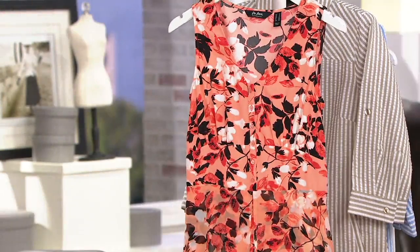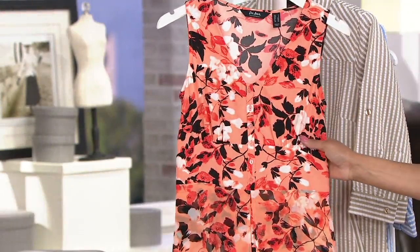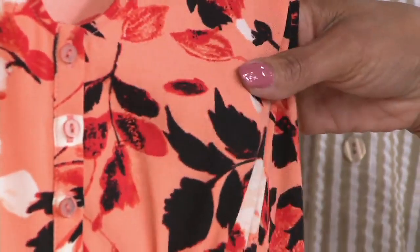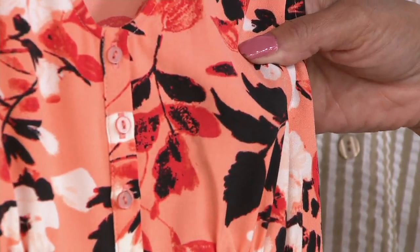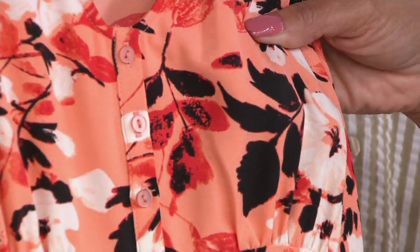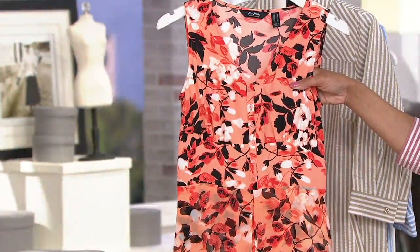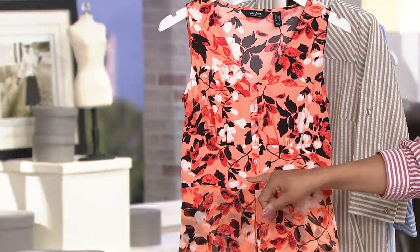And our final and most limited color is coral. I love that the coral is done with this really, really dark — it's brown, but it almost reads black. So that's a really, really deep chocolate brown. That coral looks terrific with hints of white.